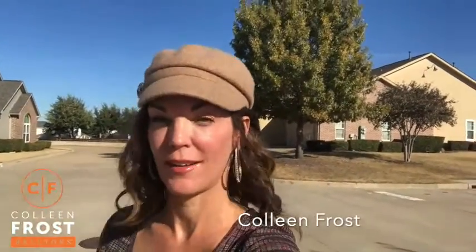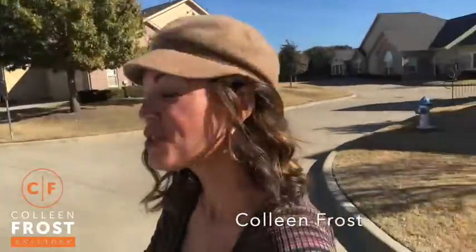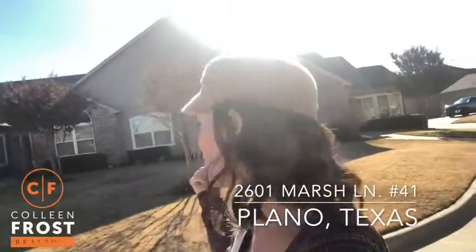Hi everyone, I'm Colleen Frost. I am at our amazing new listing — a gorgeous two-bedroom condo in Plano, Texas at 2601 Marsh Lane. This is unit 41 in the Village at Prestonwood.